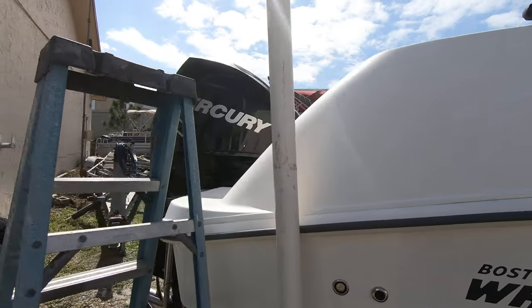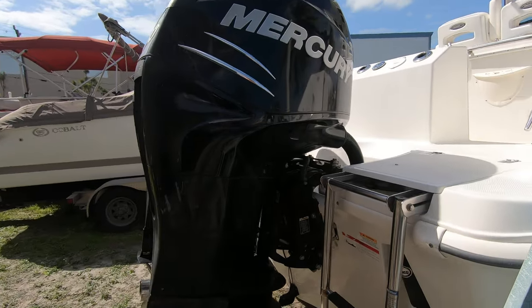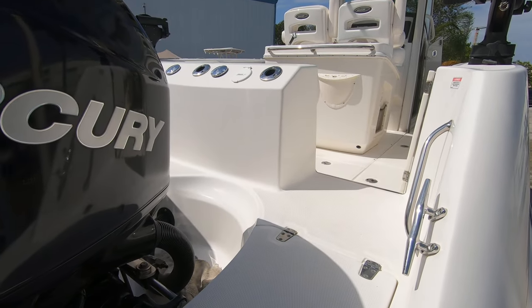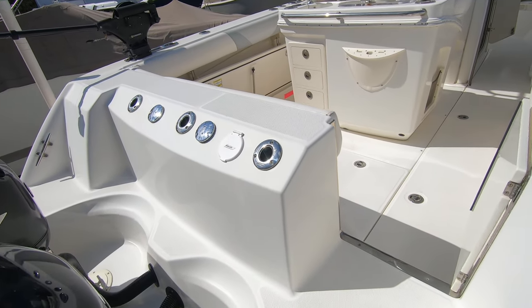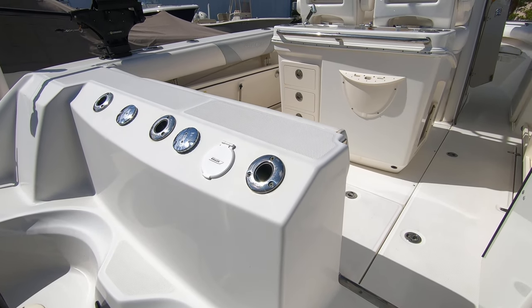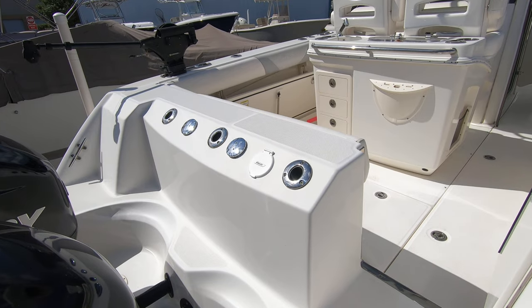We'll show some of its really nice features — it's really loaded nicely with options. At the transom you have a freshwater wash down, three rod holders, and your tank fills.